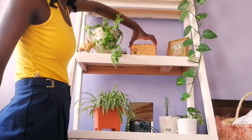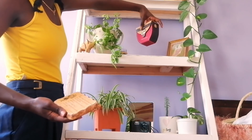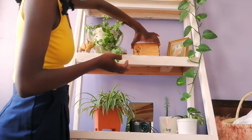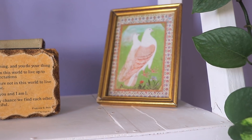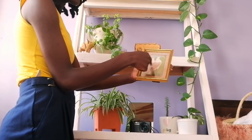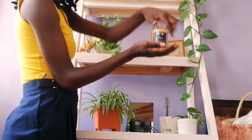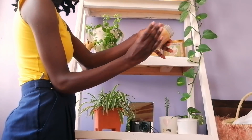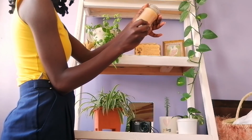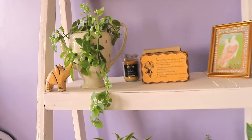I also have a bag for perfume, and this frame I thrifted for about 100 bob. I've done a video about where you can get frames, so go watch that — it'll be linked on screen. This one was a housewarming gift from my friend Vita — shout out to you! It's a vanilla-scented candle from Bunny Sense.